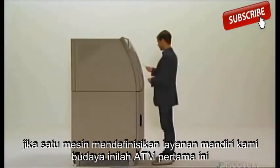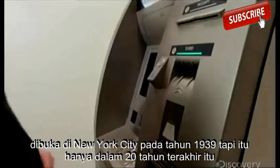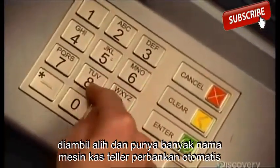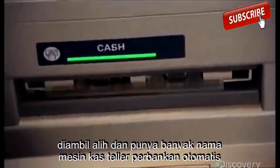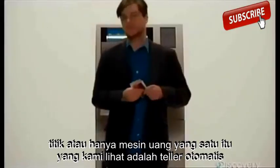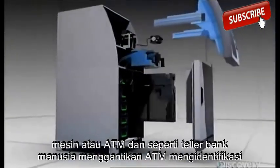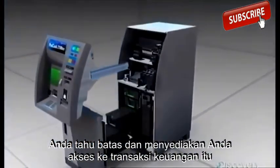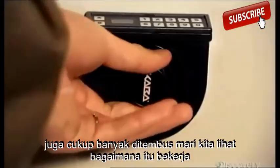If one machine defines our self-serve culture, it's this. The very first ATM opened in New York City in 1939, but it's only in the last 20 years that it's taken over. It's got a lot of names: automated teller, banking machine, cash point, or simply a money machine. Like the bank teller humans it replaces, the ATM identifies you, knows your limits, and provides access to financial transactions. It's also pretty much impregnable. Let's see how it works.